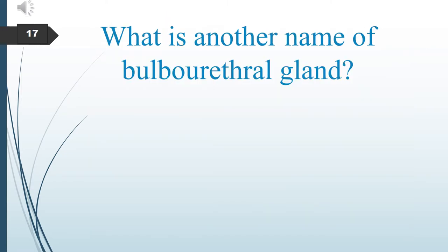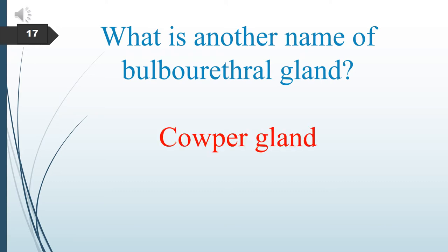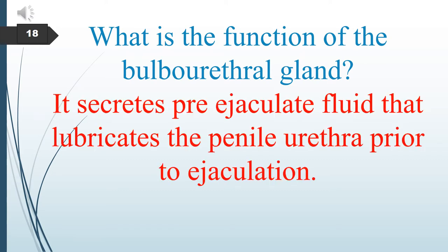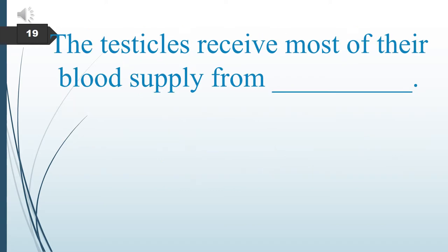What is another name for the bulbourethral gland? It is called Cowper's gland. What is the function of the bulbourethral gland? The bulbourethral gland secretes pre-ejaculate fluid that lubricates the penile urethra prior to ejaculation.